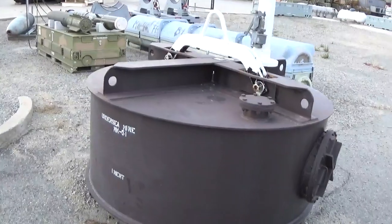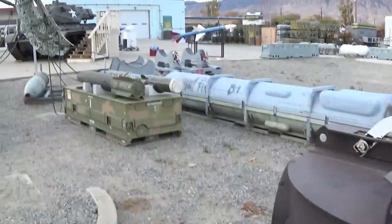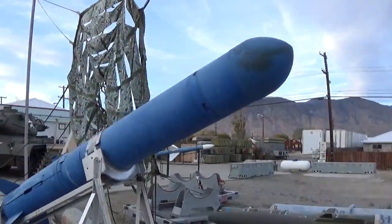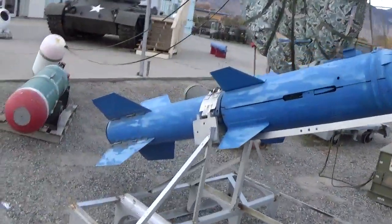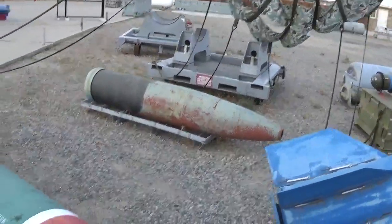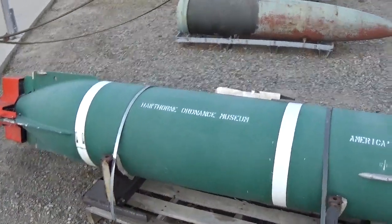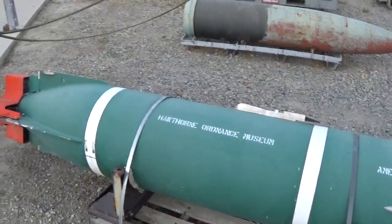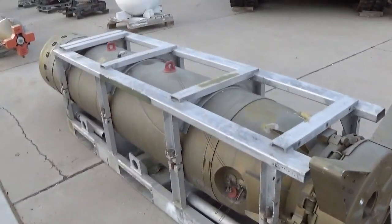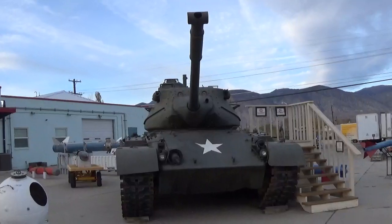Anybody knows what any of this stuff is — there's an undersea mine, MK51. It's like one of the old scud missiles that Saddam Hussein had. Look at that — Hawthorne Ordnance Museum, that would be the name of where we are, guys.